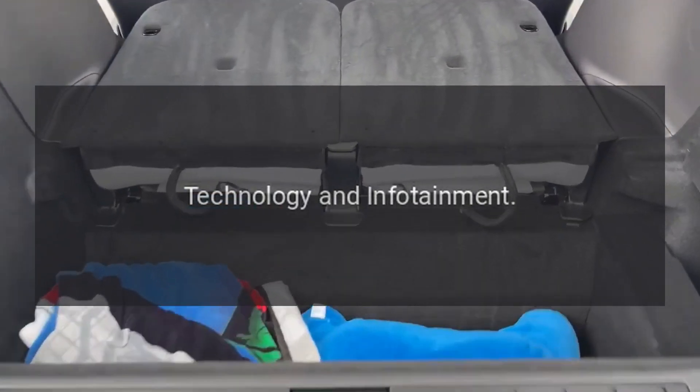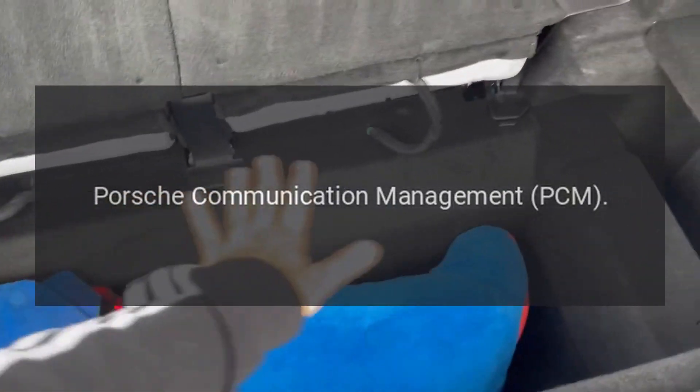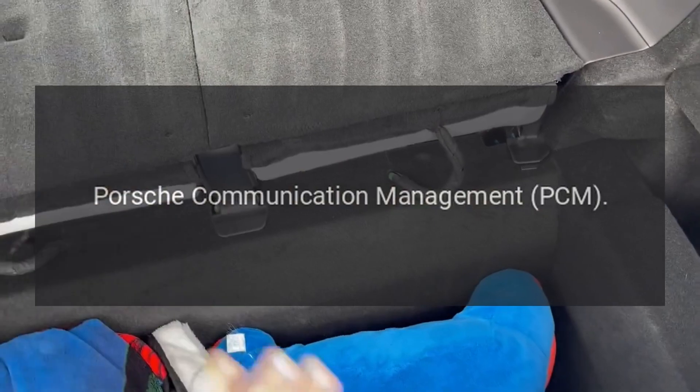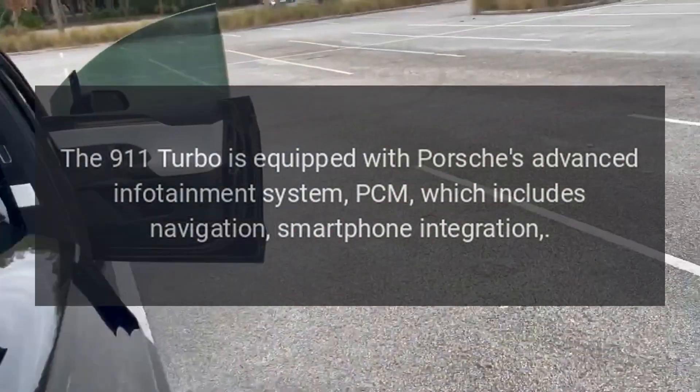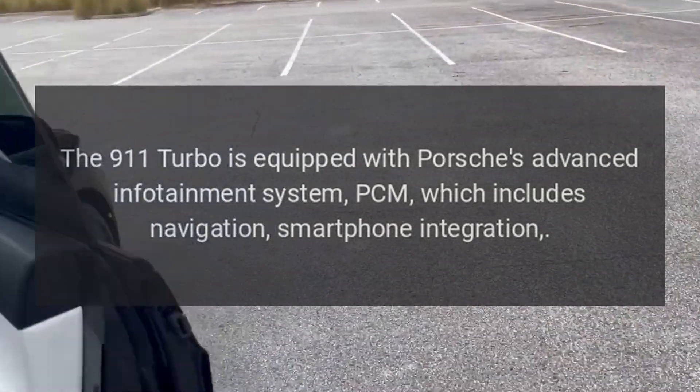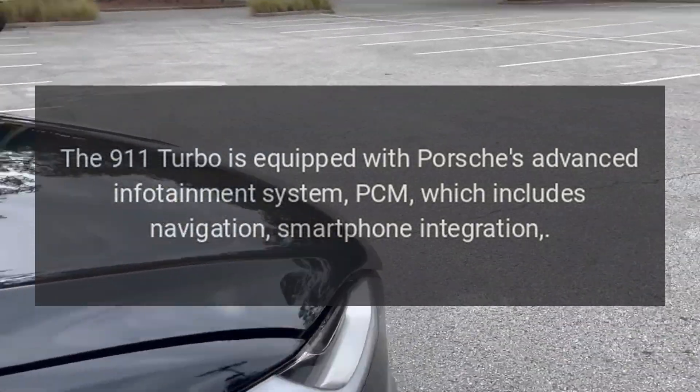Technology and Infotainment — Porsche Communication Management (PCM): The 911 Turbo is equipped with Porsche's advanced infotainment system, PCM, which includes navigation and smartphone integration.